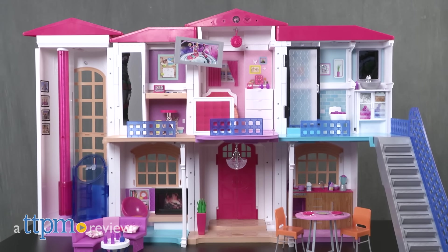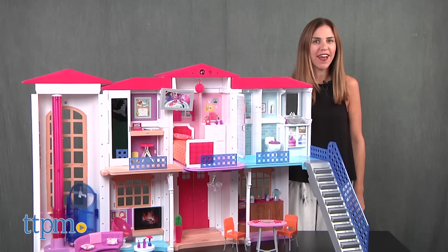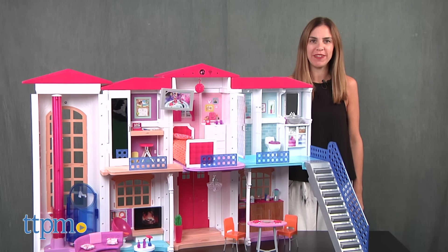Barbie's dream house goes high-tech. Hi, I'm Tammy with TTPM, here with the ultimate interactive house — the Barbie Hello Dream House playset from Mattel.